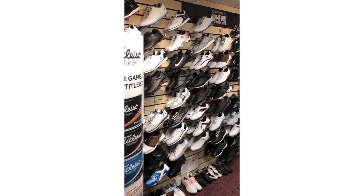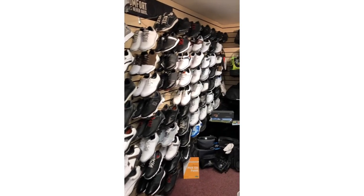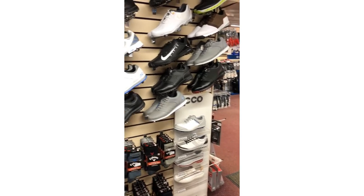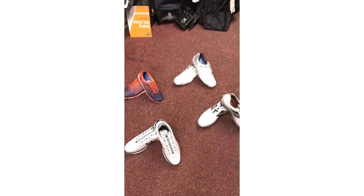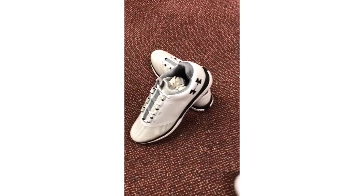I'll just quickly show you around our shoe wall. As you can see, we've got sizes from 7 through to 14, and over 200 pairs of golf shoes in stock from Ecco, Footjoy, Nike, and Skechers.